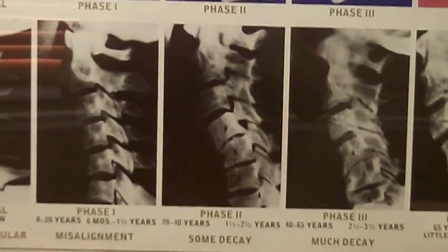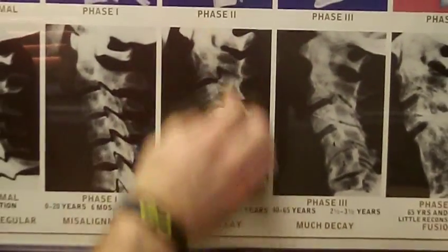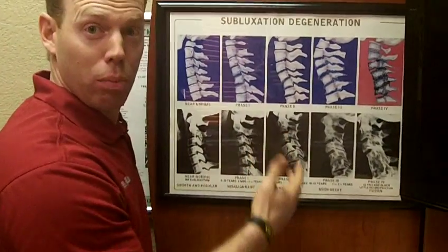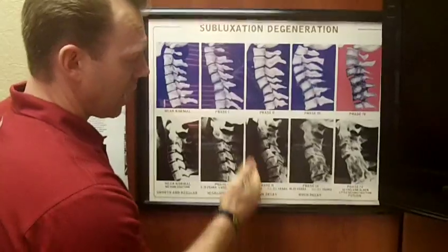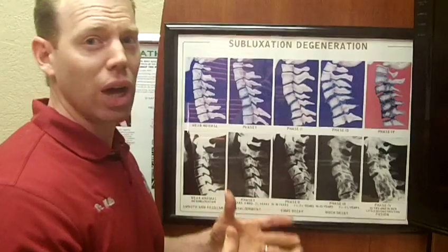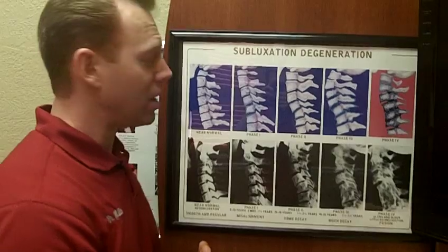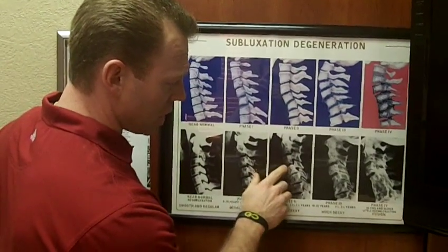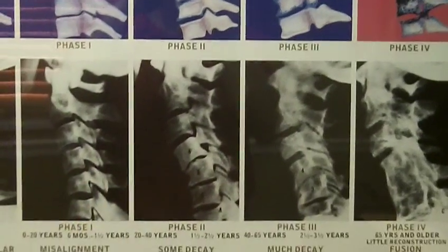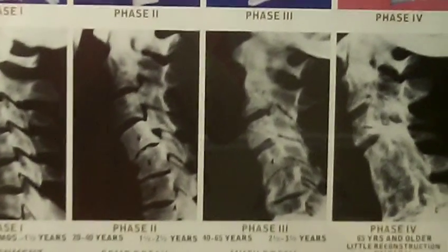Notice that the osteoarthritis and degeneration are only occurring at the backward kink. That was the point of Dr. Lee Hadley's research — all these bones are the same age, born the same day, so technically they should all degenerate at the same rate if degeneration were a process of aging. But the literature is clear: osteoarthritis in the spine is not a process of aging. The discs in the normal areas are fine, but where the subluxation is, the spine is deteriorating and closing off the nerve openings.